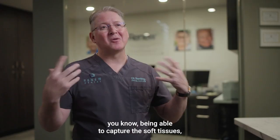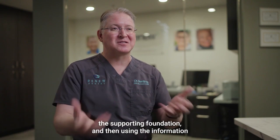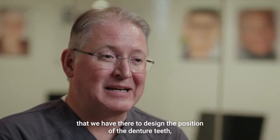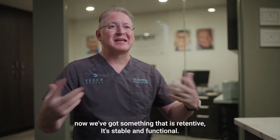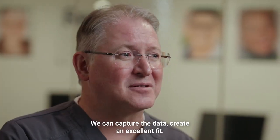The TruDent system — being able to capture the soft tissues, the supporting foundation, and then using the information that we have there to design the position of the denture teeth. Now we've got something that is retentive, stable and functional. We can capture the data and create an excellent fit.